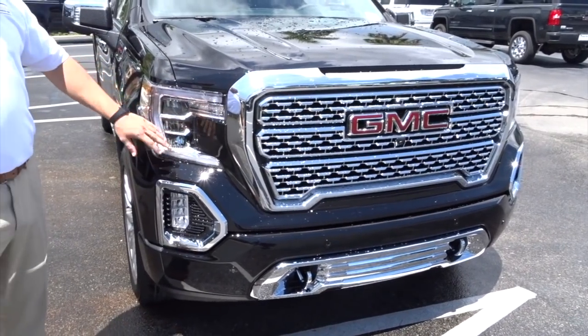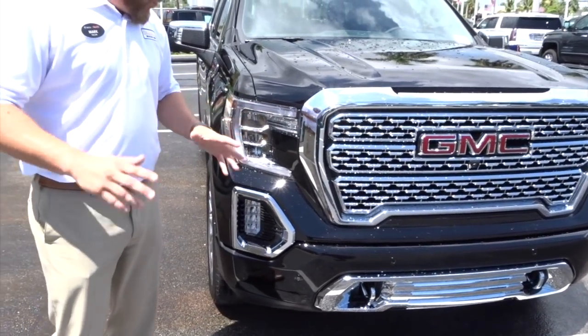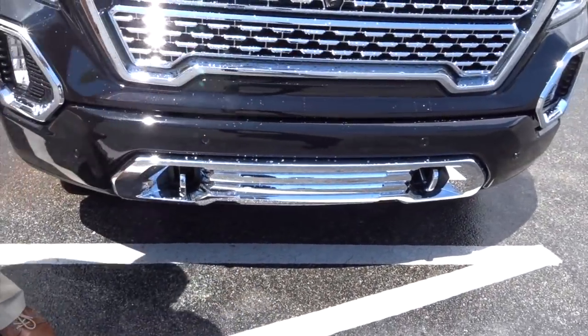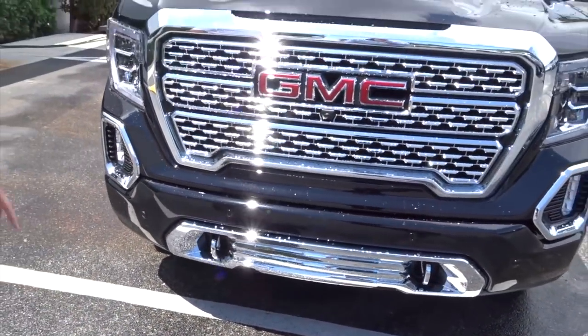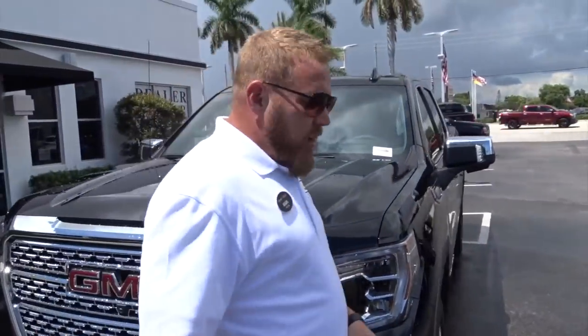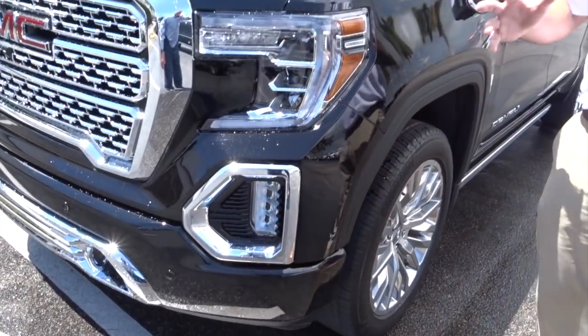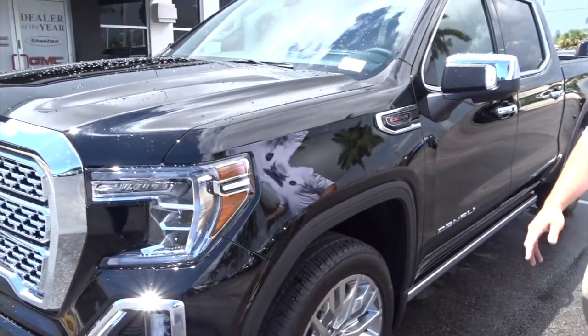They've redesigned the headlights. This is IntelliBeam headlamps — when you turn, they turn with you. Fog lamps, chrome hooks, and all this chrome grille up here, standard on the Denali. Now look at these little penny emblems here. These are all warnings, helping you not to bump anything, keeping your truck new.